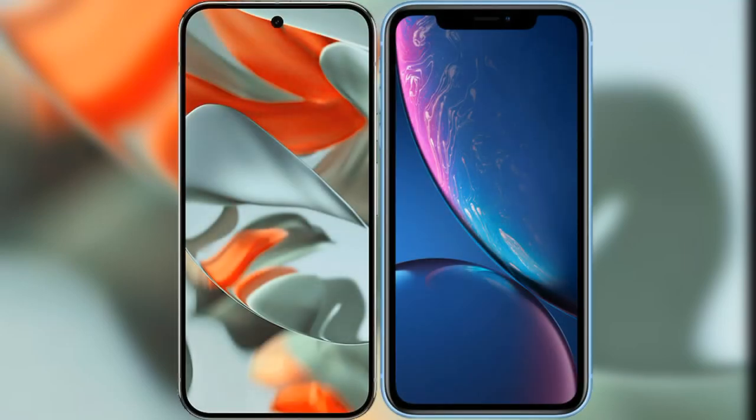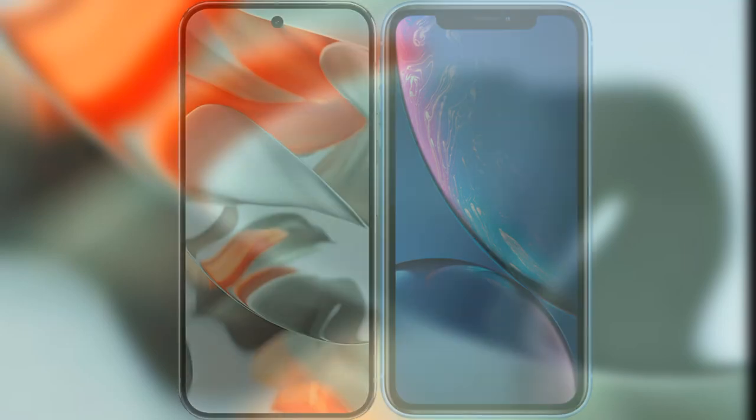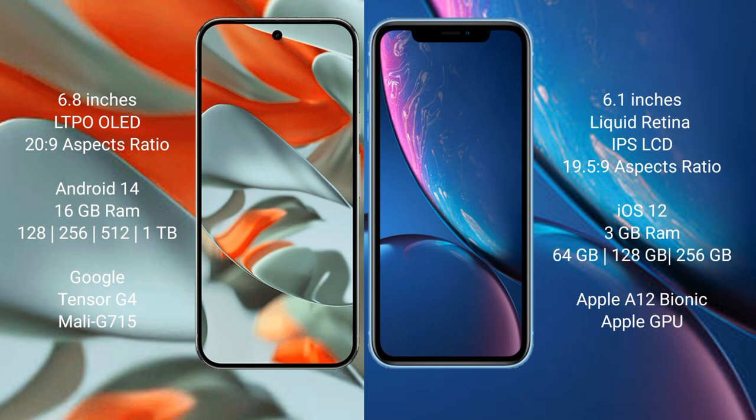I will compare the new Google Pixel 9 Pro XL with the iPhone XR. Google Pixel 9 Pro XL features a 6.8-inch LTPO AMOLED display at 120Hz. The iPhone XR has a 6.1-inch Liquid Retina IPS LCD display at 60Hz.